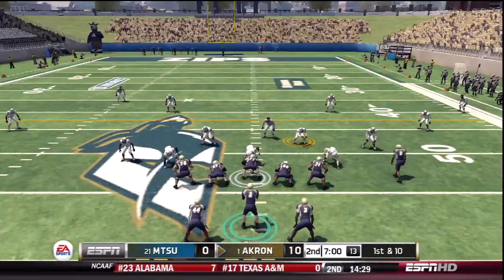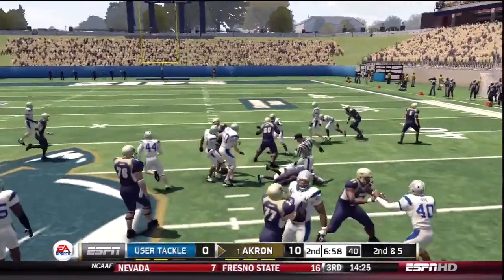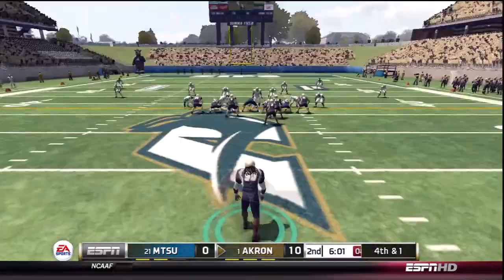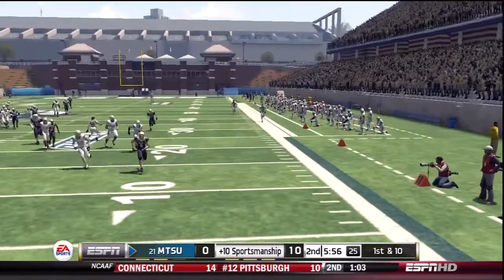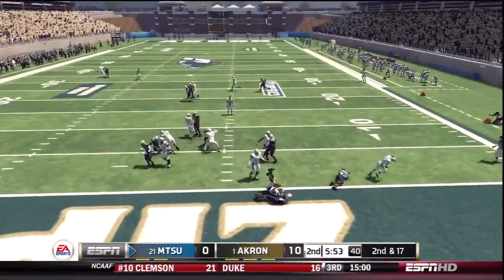Fires out to his wideouts. Here's the option — Gillis gets the call. Tackled after a decent pick. Gets away — short punt.